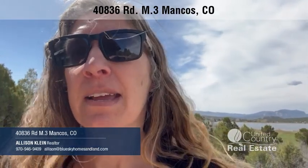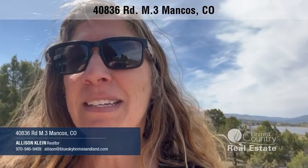Welcome to 40836 Road M.3 outside of Mancos, Colorado. This is such a beautiful spot. Every time I come back here it just hits me. You can see Bower Lake behind me. I'm on the deck right now and we have a beautiful view of the lake right there. The lake is not on the property, but it is part of your view, with the mesas behind.